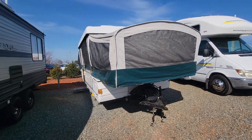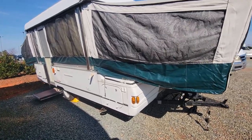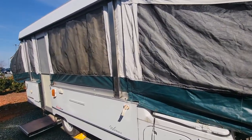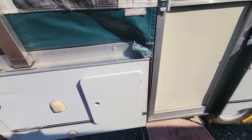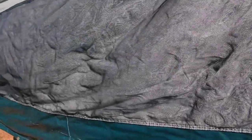All right guys, I want to show everybody this 2002 Coleman Grand Touring Westlake. This is an awesome pop-up travel trailer that has everything you need — the step to get in, plenty of storage underneath.